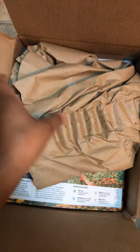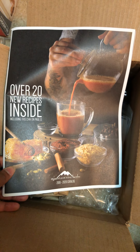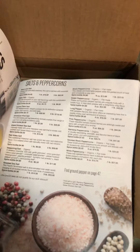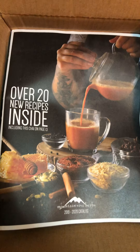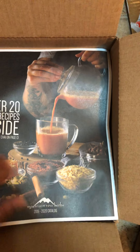I did request a new catalog. This is not just a catalog — it also has more recipes. It is the catalog, but apparently they give you 20 recipes with it. It's the 2019 to 2020 edition.